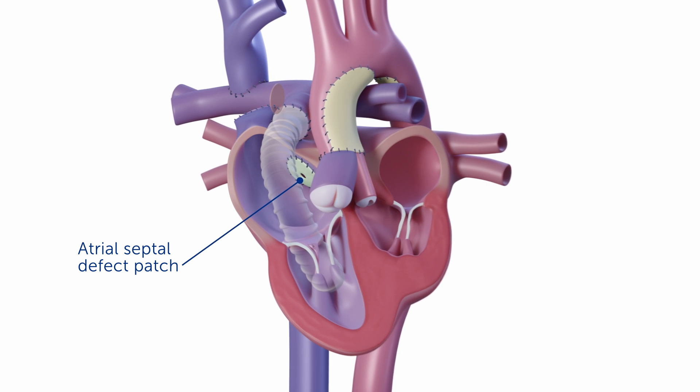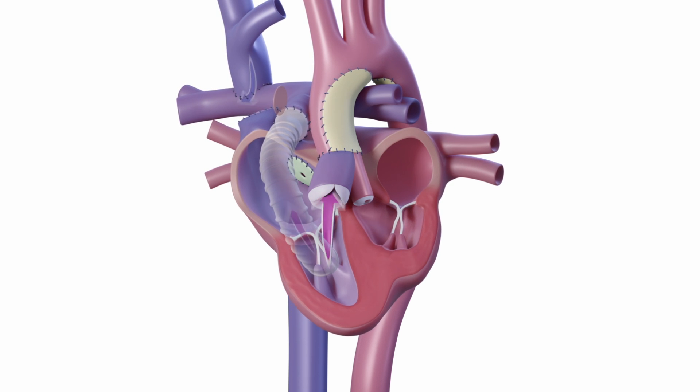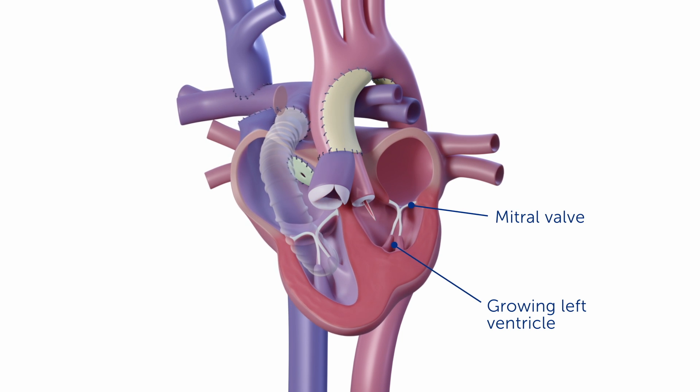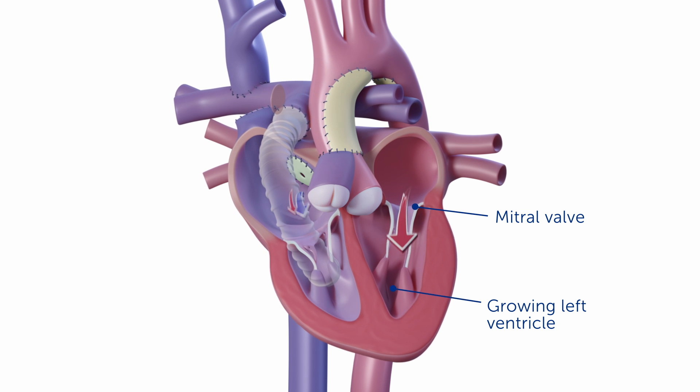Closure of the atrial septal defect allows blood flow returning from the lungs to go through the mitral valve and into the left ventricle and out of the aortic valve. This new flow pattern promotes growth of the small left ventricle, in some situations allowing it to return to a normal size.